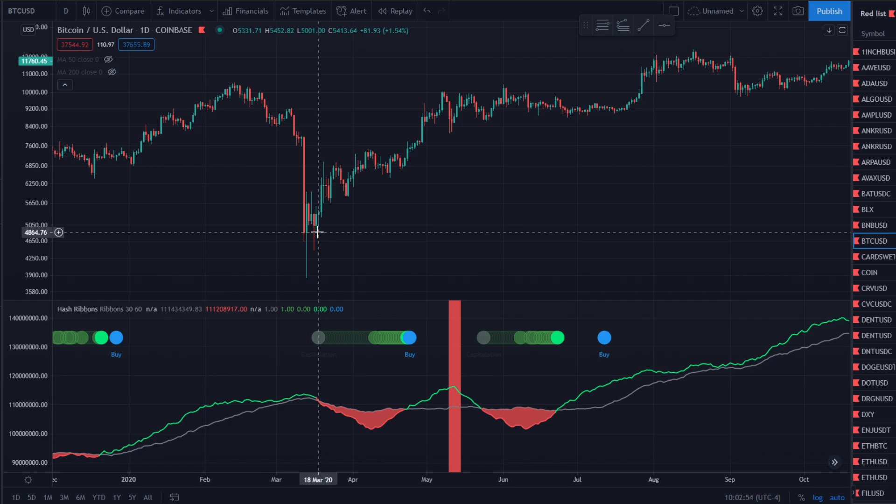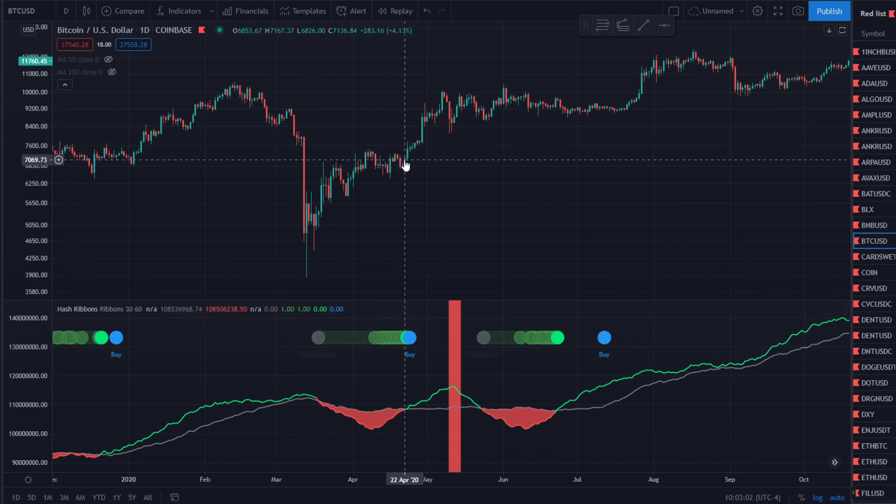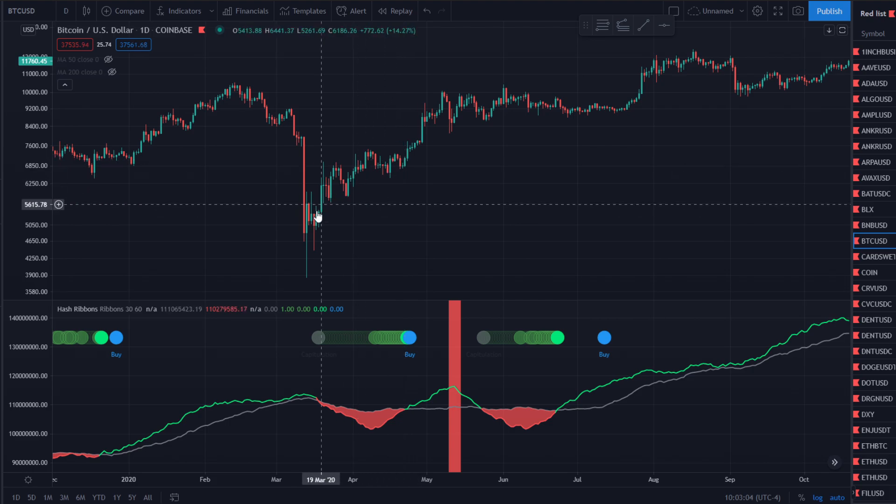This was actually the liquidity crisis back in March 2020 — there was a run for cash. But nonetheless, it showed massive capitulation and it printed a buy signal at around $7,000. If you would've gotten in before that, you could've got in easily in the $5,000–$6,000 region, or if you were lucky enough to get in on the wick, around $4,000–$4,500. Things were very, very volatile back then — it was down fast, up fast as well.